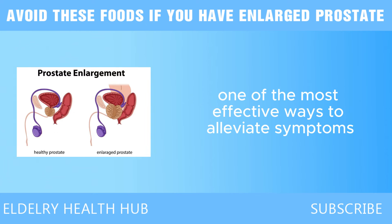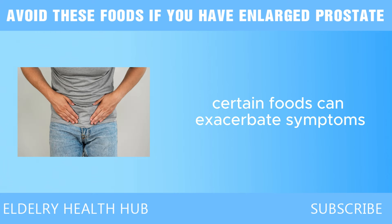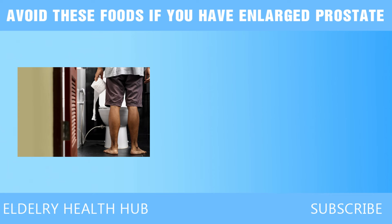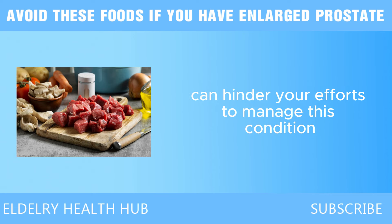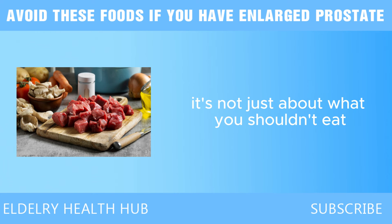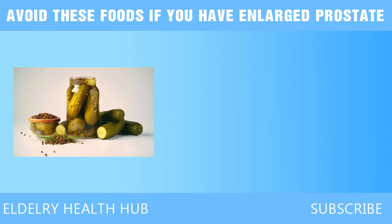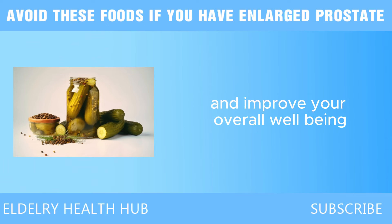One of the most effective ways to alleviate symptoms and support prostate health is by being mindful of your diet. Certain foods can exacerbate symptoms, leading to increased discomfort and complications. Understanding which foods to avoid is essential for anyone navigating the challenges of BPH. From processed meats to high-fat dairy, some common dietary staples can hinder your efforts. It's not just about what you shouldn't eat — it's also about incorporating foods that can help soothe and support your prostate health.